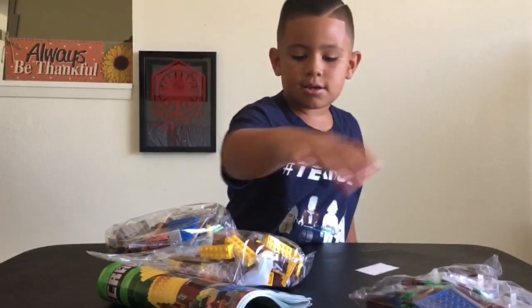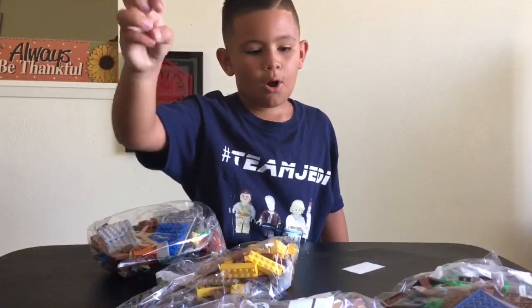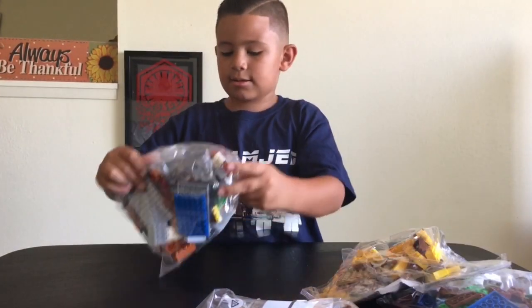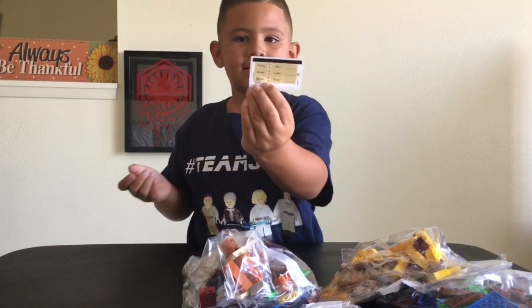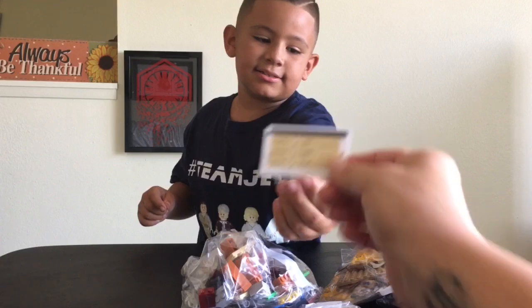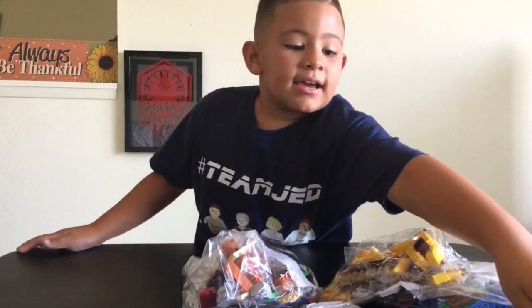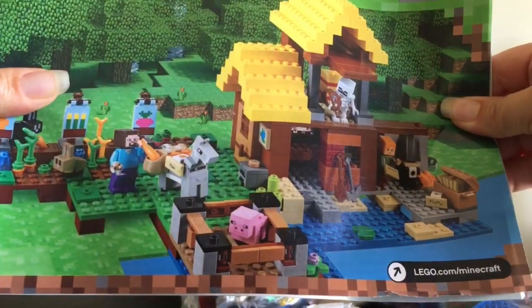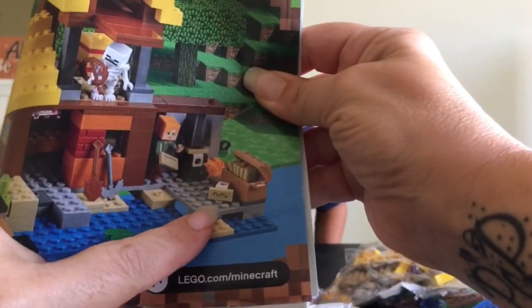So we got bag number one, instruction manual — whoa, that's a big one. Bag number two, and there's two instruction manuals! Bag number three, bag number four. And just a little bit of stickers. Check these stickers out — I can see one goes on the donkey as a name tag. There are little names on there, and I see one here too. Pretty cool — Max.